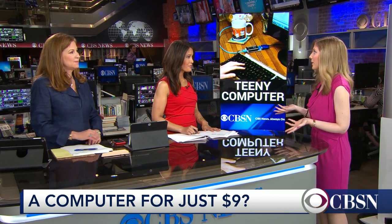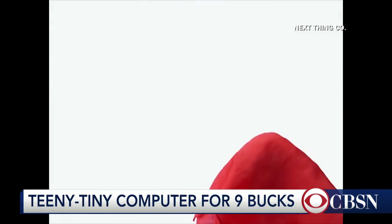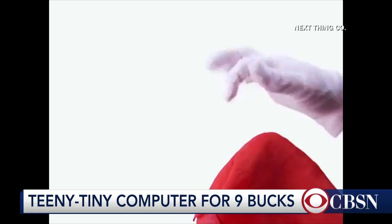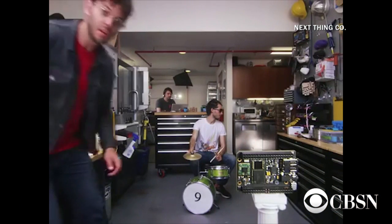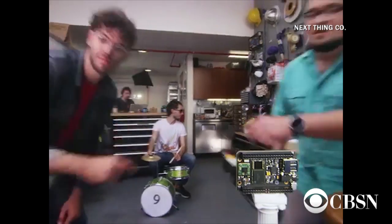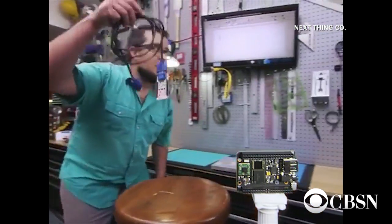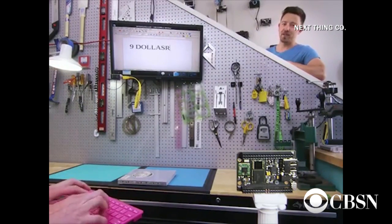If you wonder what a $9 computer can do, actually quite a bit. It's a surprising concept to a lot of people who don't think of computers this way. But it's small, like the size of a deck of cards, and it's just the bare bones of the brains of the computer. You can get a cord to connect it to a keyboard, connect it to a screen, and inside it has a lot of software. You can do spreadsheet editing, learn how to program, edit photos — all sorts of things, really. It even has Wi-Fi and Bluetooth, so you can start playing video games with a wireless controller. You can connect to the Internet.